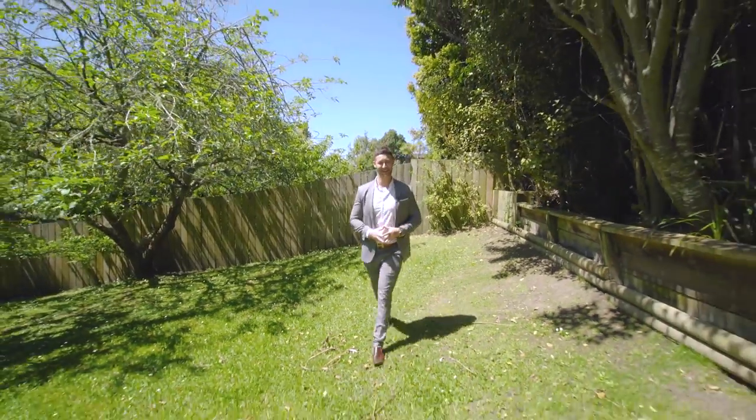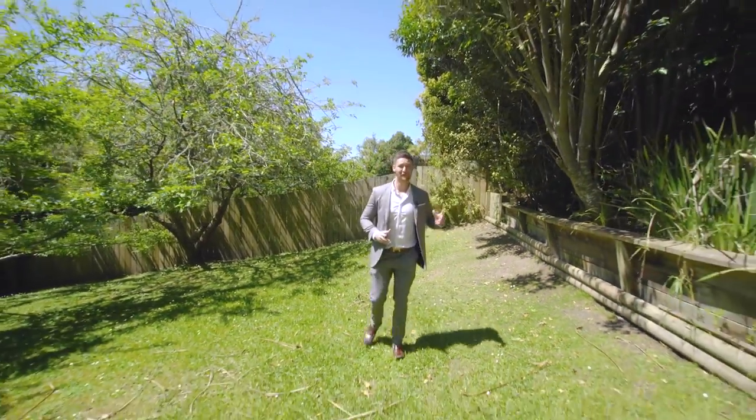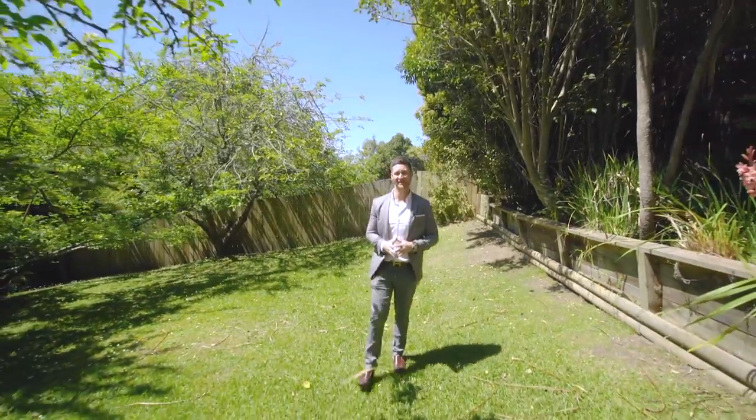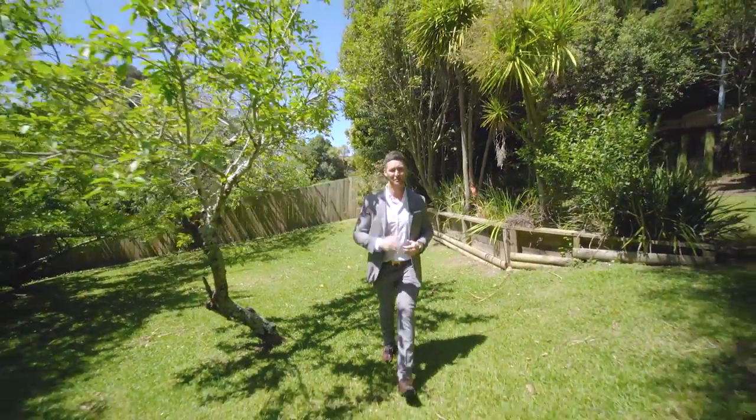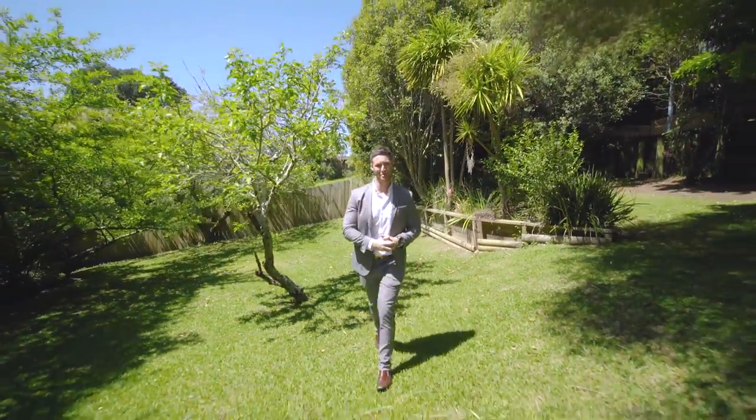Homes like this in New Lynn are few and far between, so you're going to have to get in quick to snap yourself up this piece of beautiful New Lynn real estate. I'm Todd from Ray White Titirangi, and I'll see you at the open home.